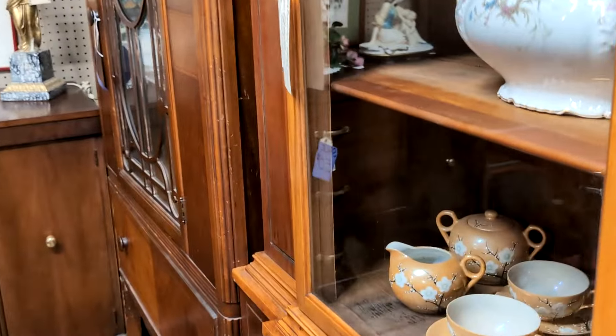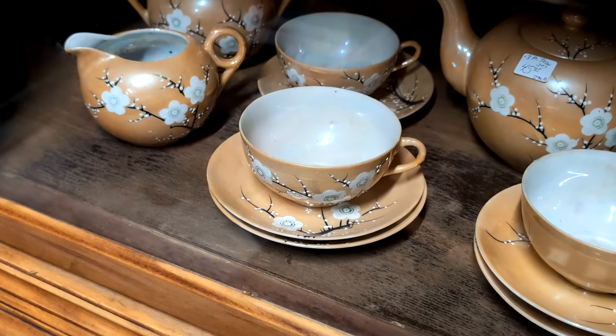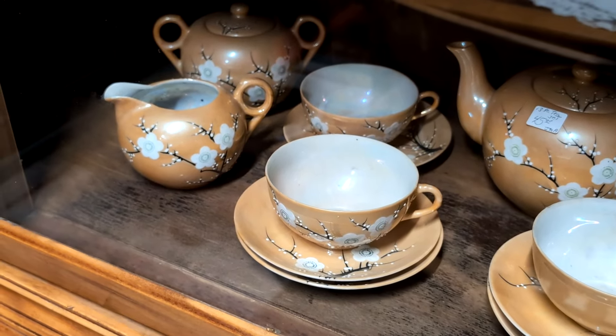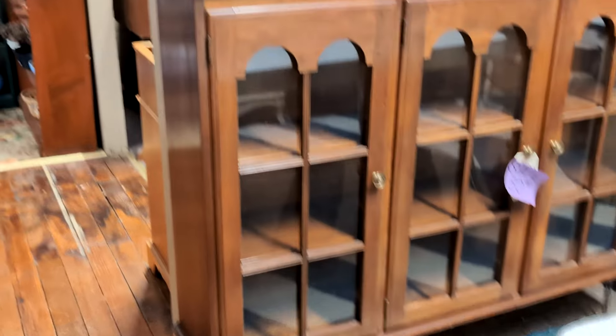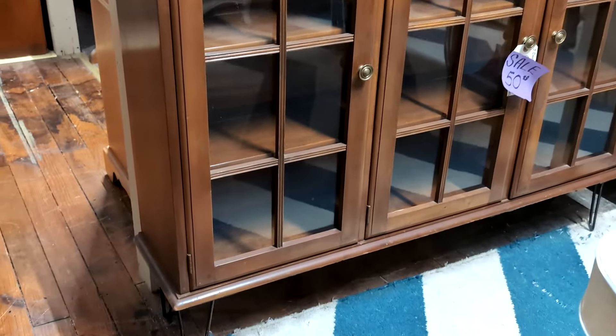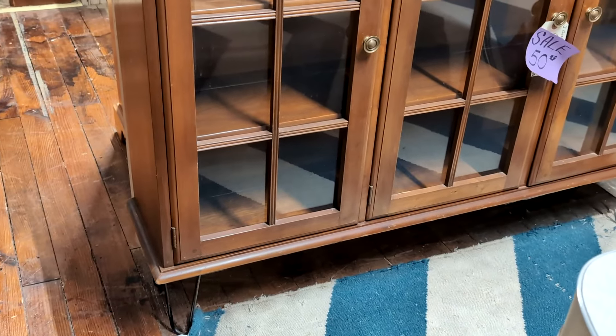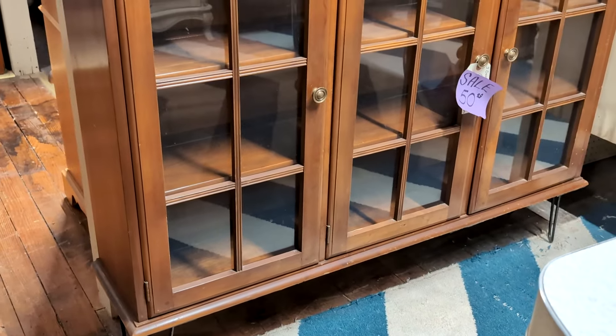Here's some peach luster ware. I have that in green, I believe. I just noticed this is the top of a china cabinet and they put hairpin legs on it and modernized it a little bit. That's a good idea.